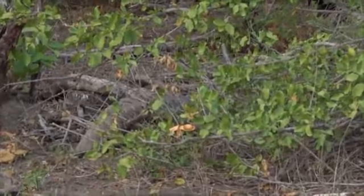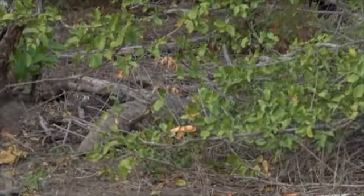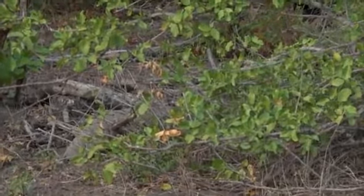Dave, well spotted. Thanks, Brendan. Dave, what the hell is that? It's a pangolin!